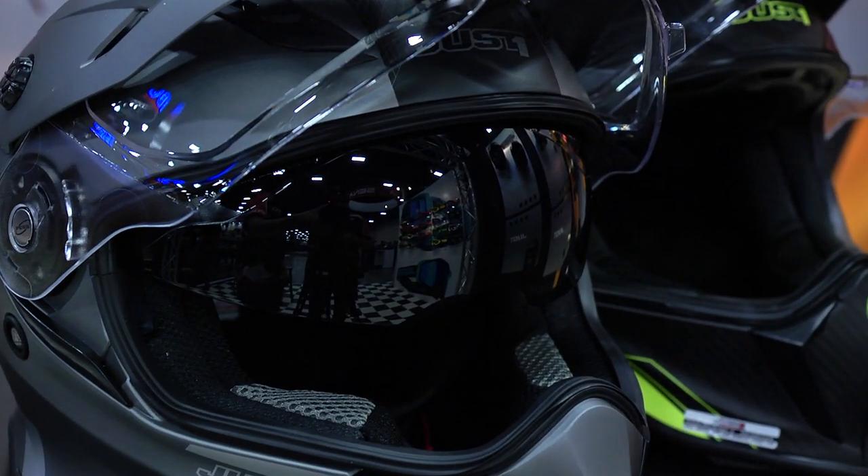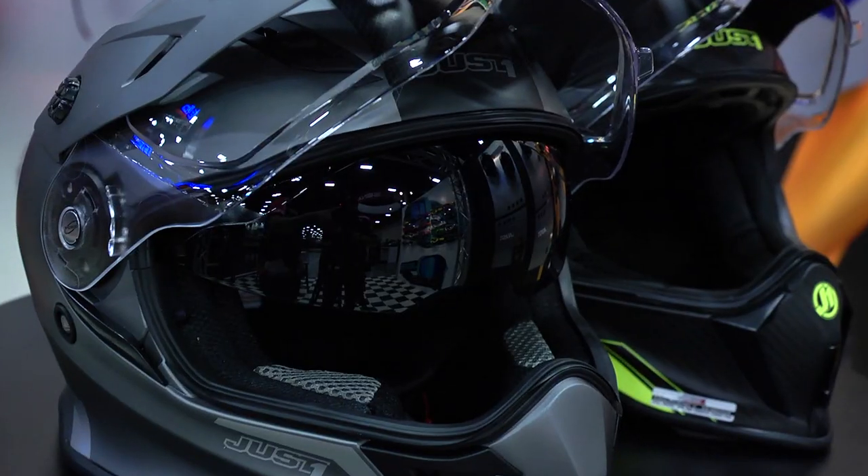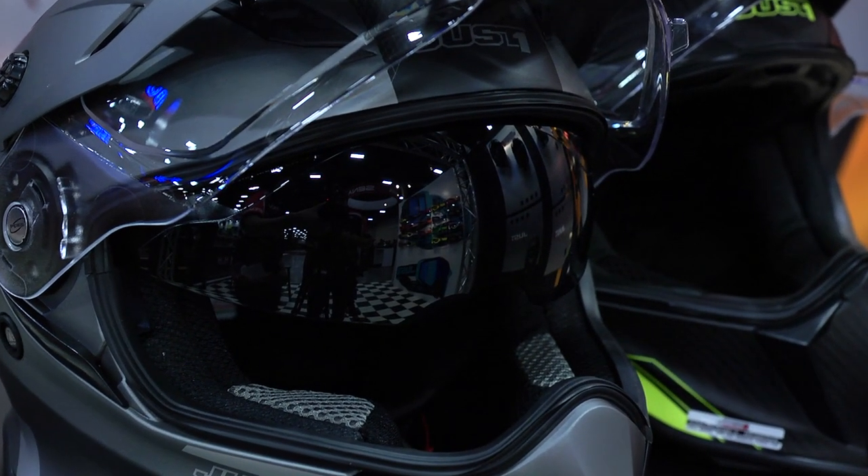So the eye port is designed to also fit goggles? Yes, that's correct. Sometimes cutouts are designed for goggles but are actually small — will these fit a full-size goggle? Yes, they do. The only ones we've ever had issues with are the really oversized climb goggles, but even our own Just One goggles fit right in there and work just fine.